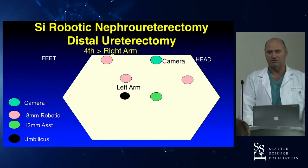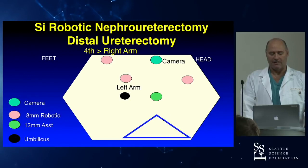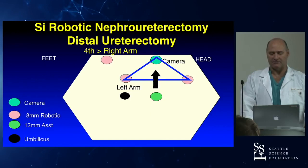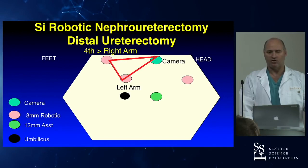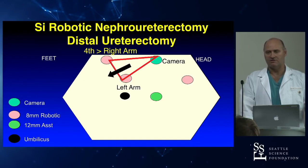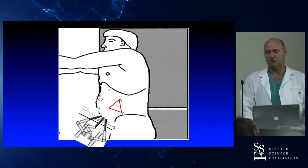With the SI, I used a slightly different camera configuration — placing the camera laterally. I would do the kidney portion with this triangle configuration, then undock but use the same port setup: my left arm stayed the left arm, the camera stayed the camera, but the fourth arm became the right arm and my direction was down in the pelvis. We got it done with no additional ports, but we had to re-dock — usually because these were big men.